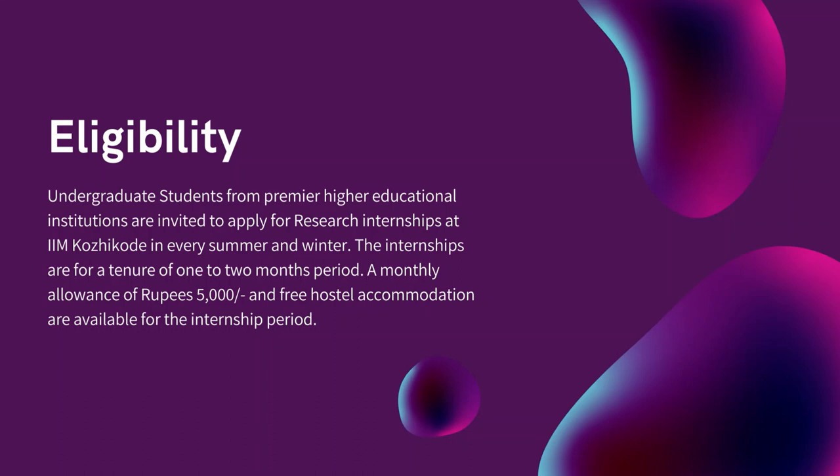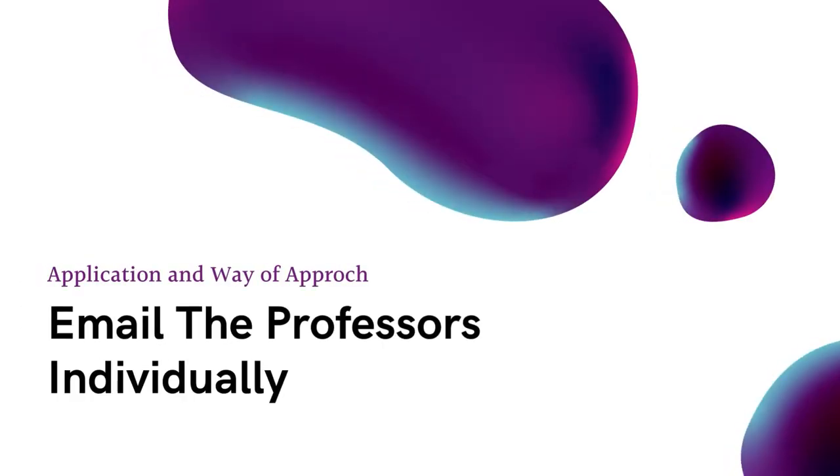Let us look into the procedures to get an internship at IIM Kozhikode. The only procedure to get a research internship at IIM Kozhikode is mailing the professors individually. The mail IDs of each professor will be available on the website of IIM Kozhikode.